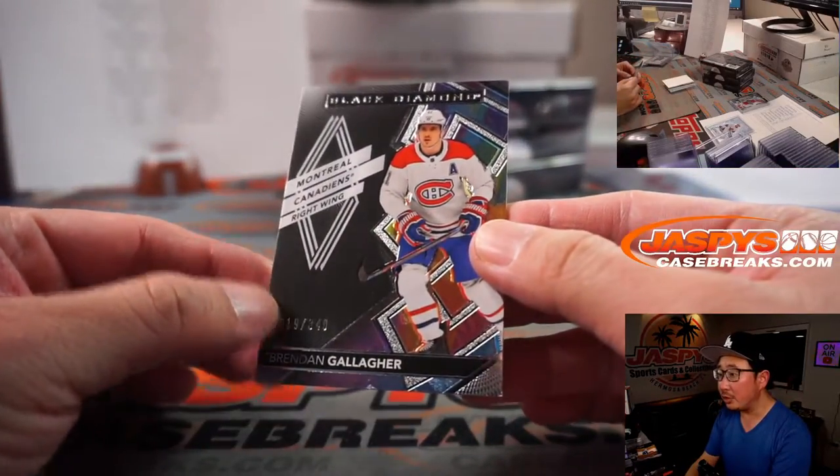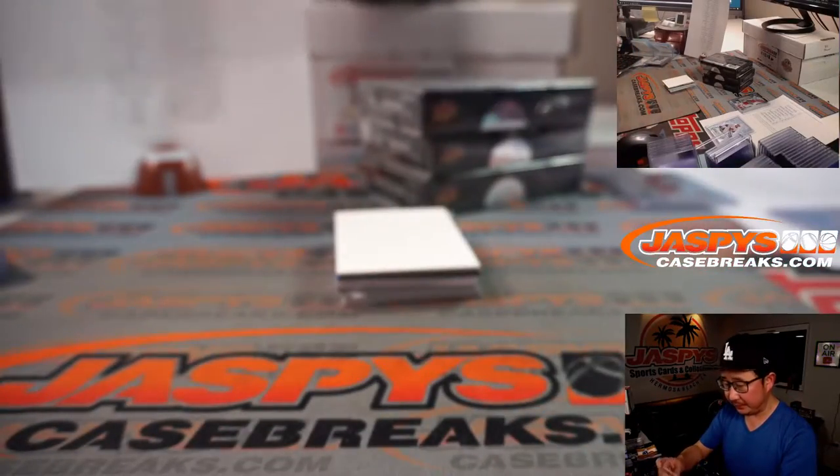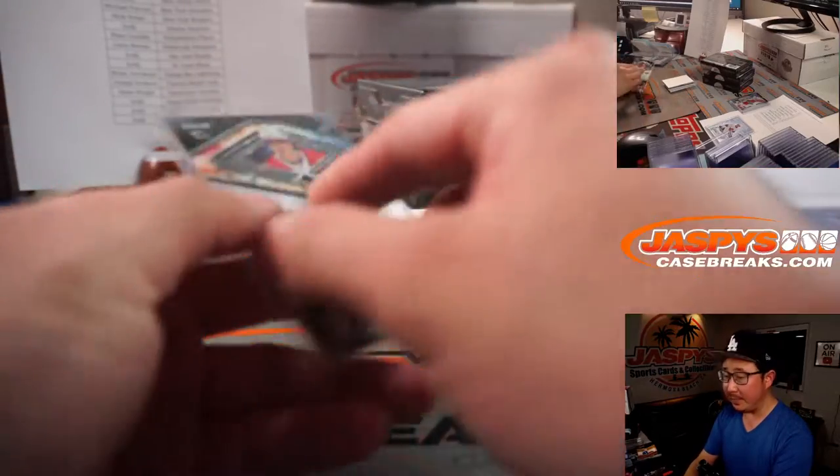We've got Montreal 9, Brendan Gallagher. That'll be for Matt McLaughlin.